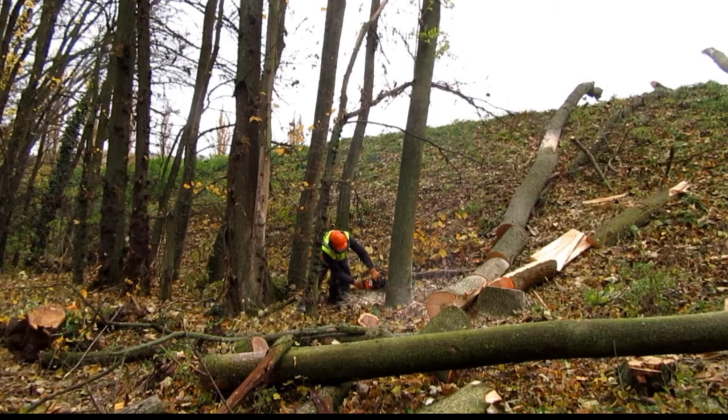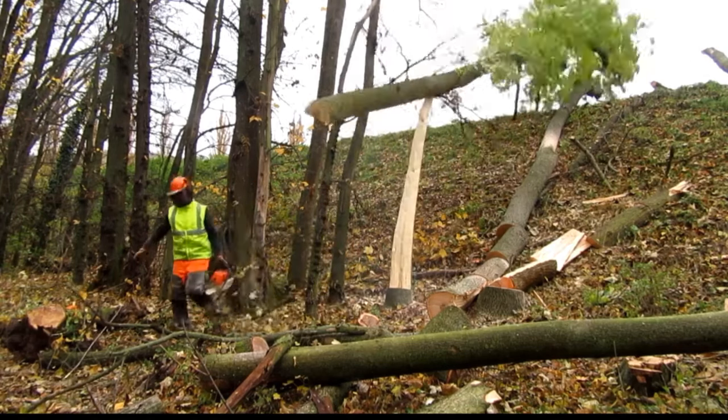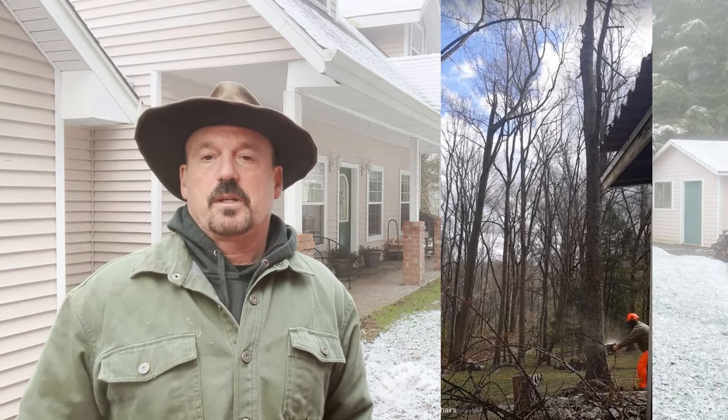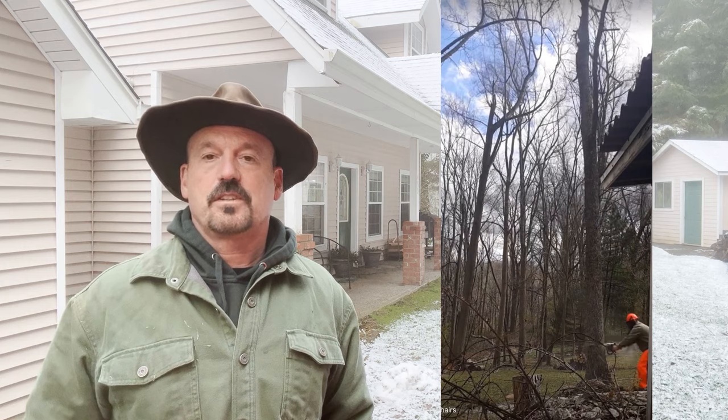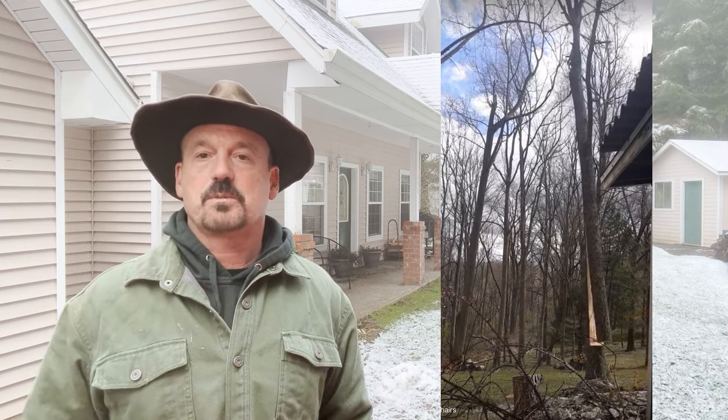In many of these videos, including this one, there seems to be little to no effort to make a pie cut or a face cut. This is a problem. In this video it appears there is no effort to make a face cut on the fall side of the tree, and it's really impressive how far up the tree this one splits.